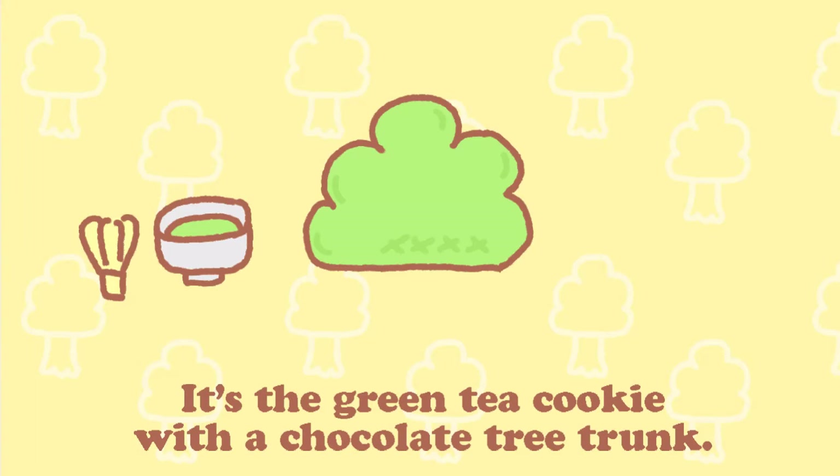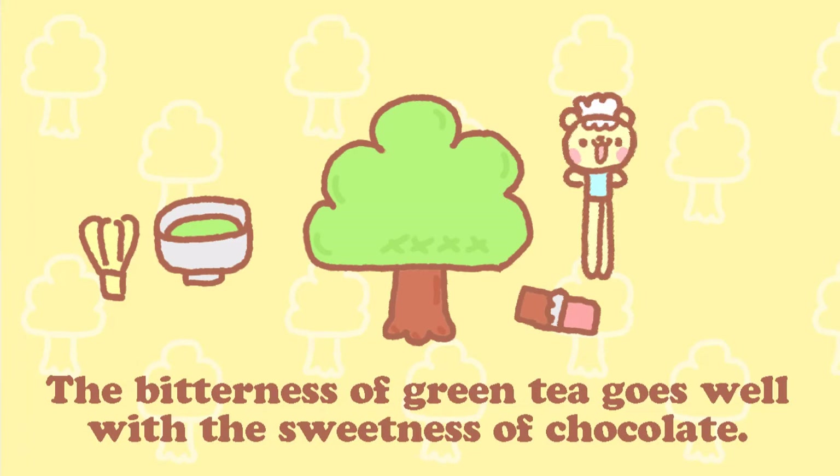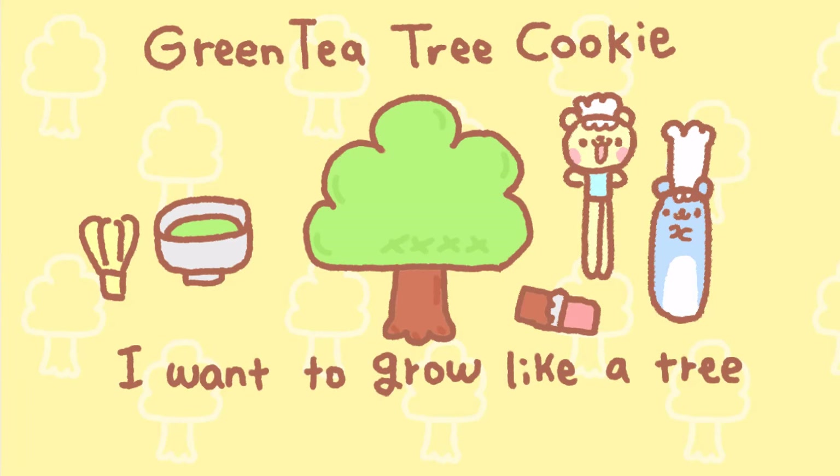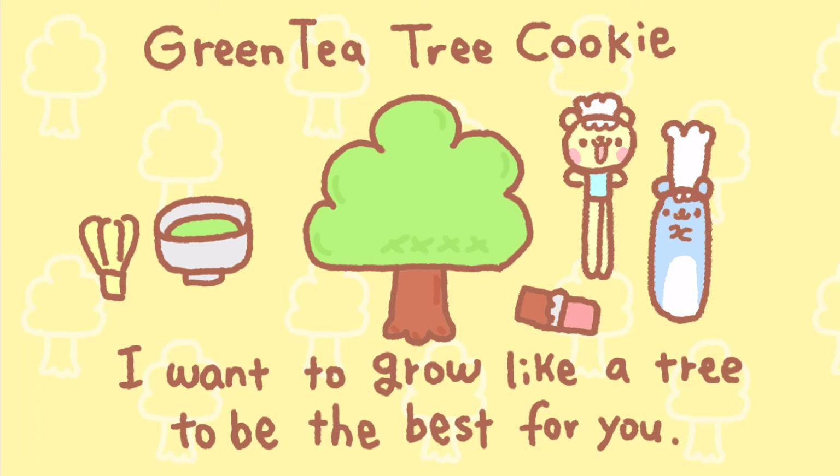Number 2. It's a green tea tree cookie with a chocolate cookie tree trunk. The bitter taste of green tea goes away with a sweet chocolate trunk. This is a green tea tree cookie. Because I want to grow like a tree, to be the best for you.